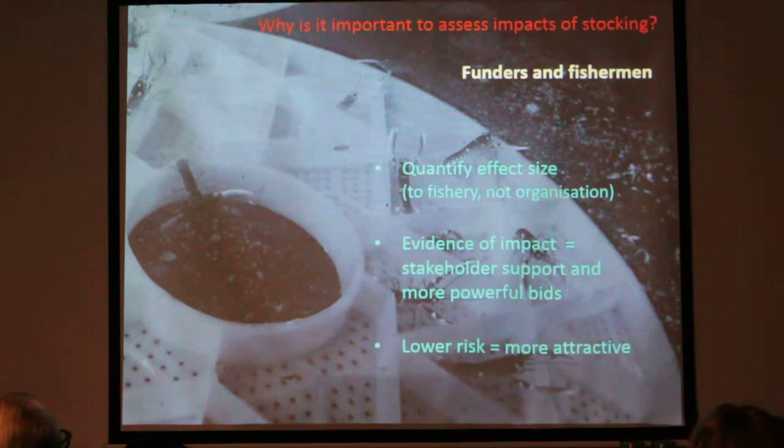For funders and fishermen, we really want to be able to quantify our effect size. We're quite good at that from an organisational point of view, but not from a fishery point of view. Whereas we might go to a funder and say 'you give us X and we can release Y,' with impact assessment we could actually say 'you give us X, we'll release Y and this will cause Z' — this many more lobsters in the wild, this many will survive, causing this amount of influence on the fishery and increased sustainability or revenue for fishermen. Getting evidence of that impact is vitally important, not only for generating stakeholder support within the fishing communities, but also for writing more powerful funding bids.